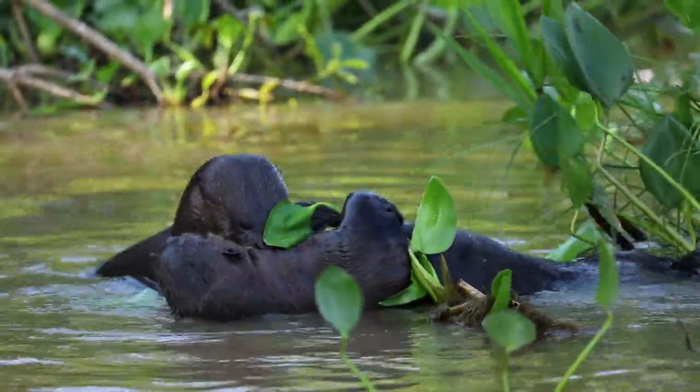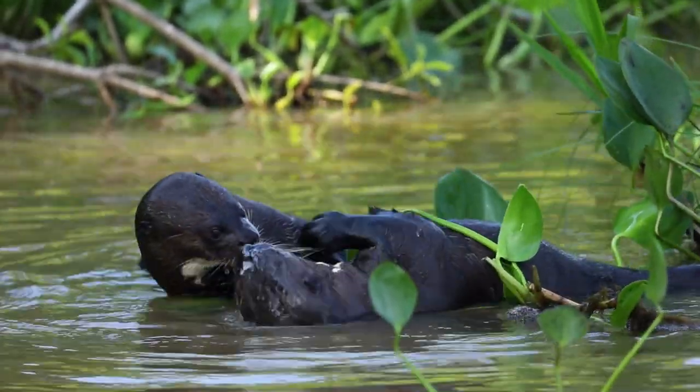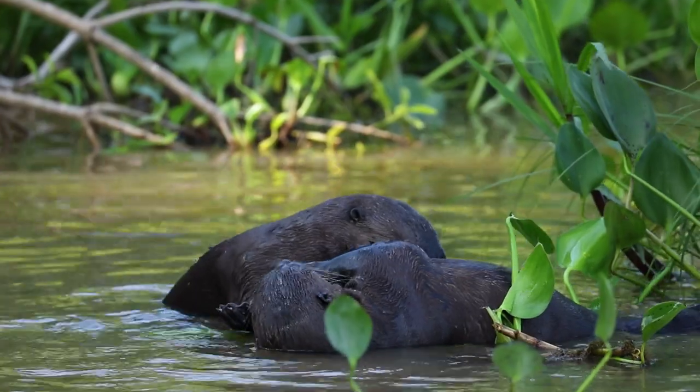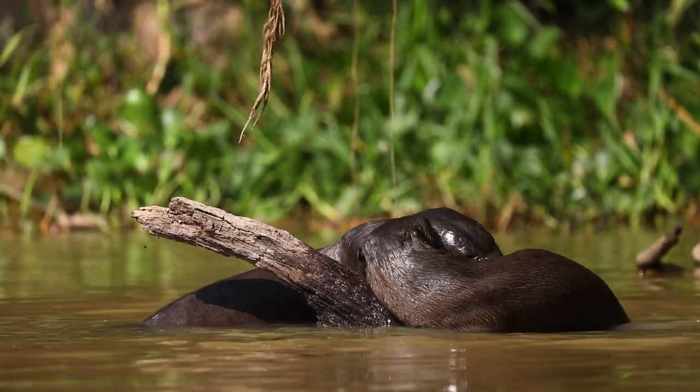They were very heavily persecuted in the 50s, 60s, and 70s, specifically for their pelt — they have the shortest fur of any otter species, but the pelt is thick and warm. Because of this, they were completely over-poached and listed as vulnerable, and only in the late 90s to early 2000s was that reclassified to endangered. Still an endangered animal with fewer than five thousand in the wild.